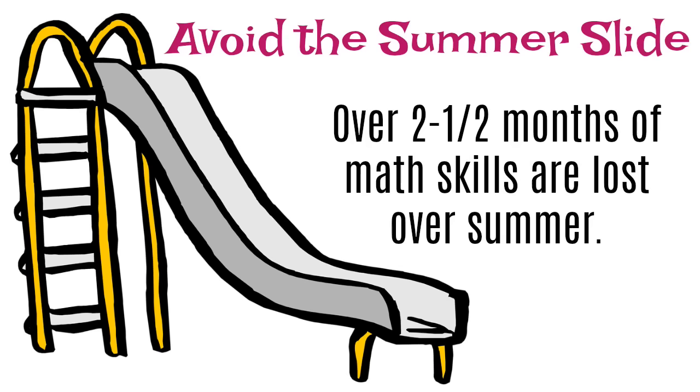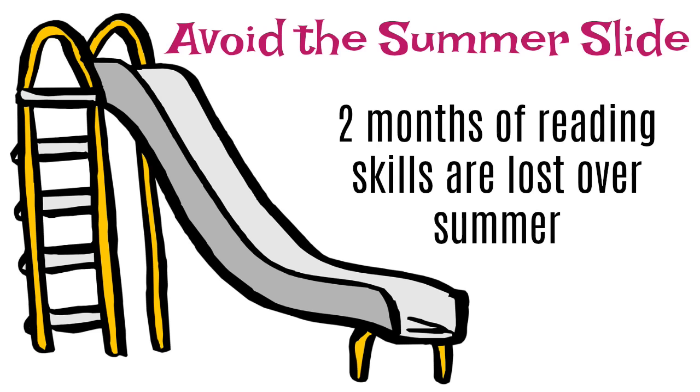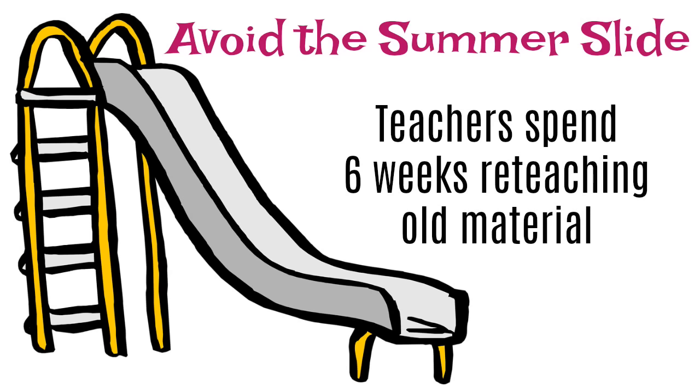These are from her blog. It blew my mind. I knew kids lost a lot of what they learned, but this blew me away. She says over two and a half months of math skills are lost over the summer, and two months of reading skills are lost. Teachers spend six weeks reteaching old material — that's sad. That's precious time that could be used to jump into grade-level learning, but they do unfortunately have to do a review.